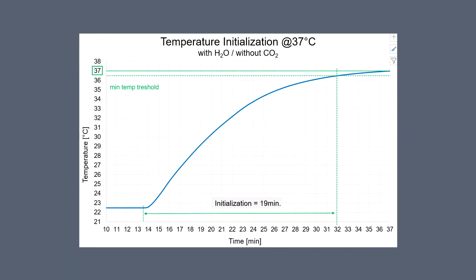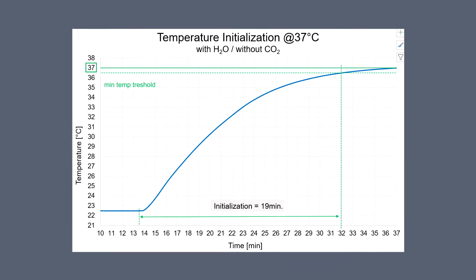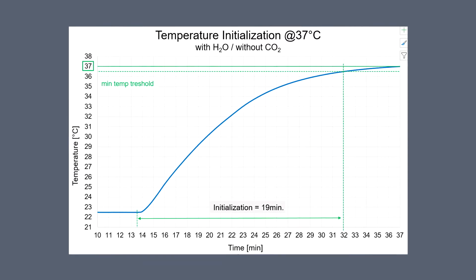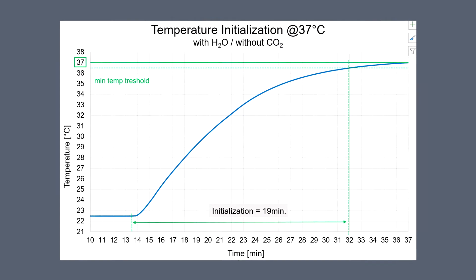Our small-scale incubator is able to provide class-leading performance and accuracy. With an initiation time of only 90 minutes, users are able to initialize and get working on our devices as rapidly as possible.